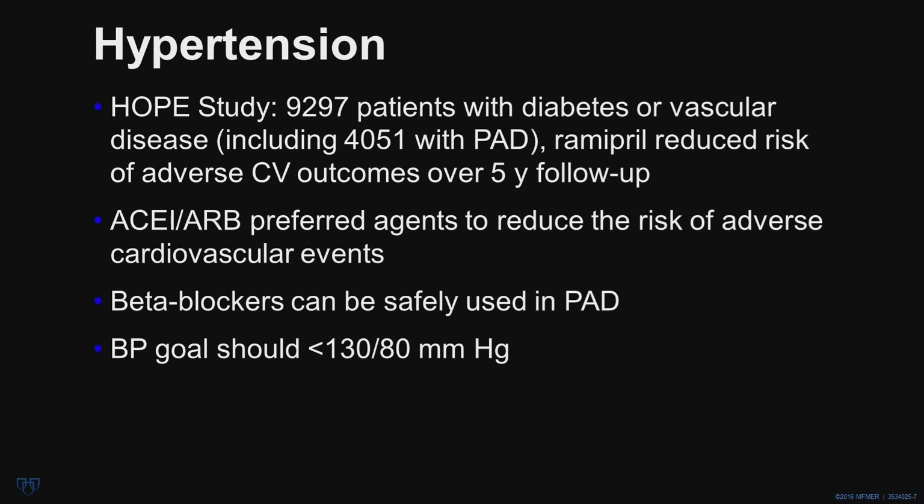Beta-blockers can be safely used; they don't typically worsen claudication or critical limb ischemia. The target blood pressure should be less than 130/80.